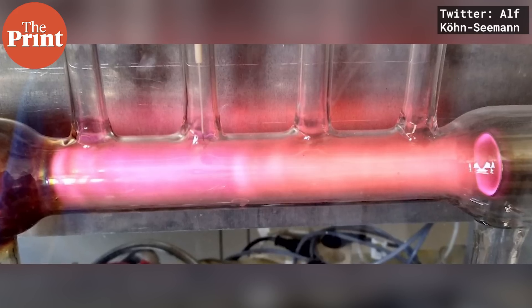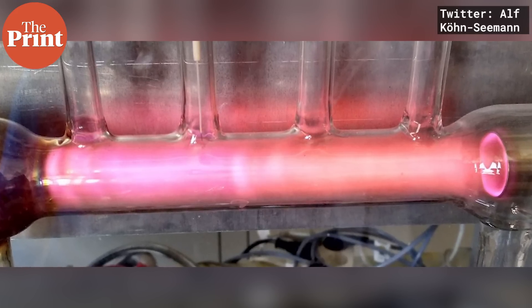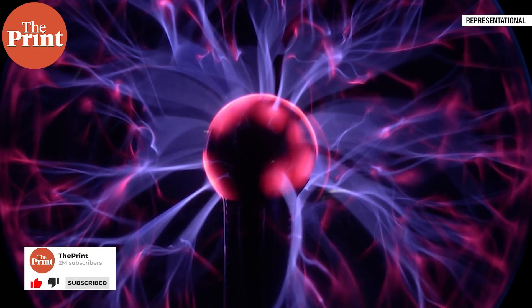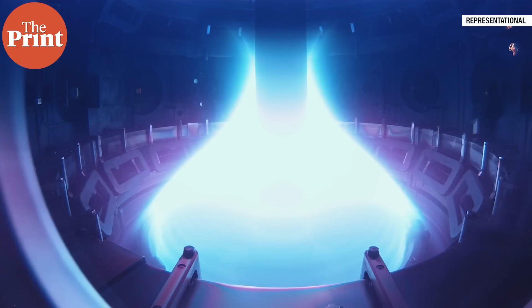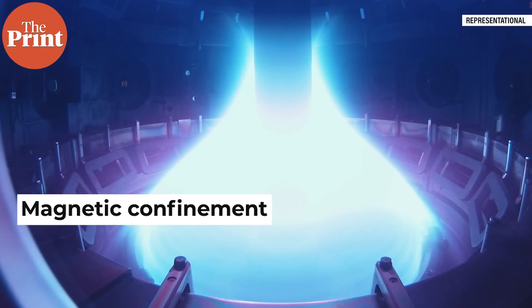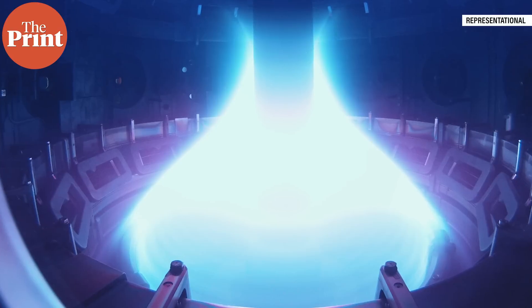Under such conditions, gases do not remain gases but become a completely different state of matter called plasma, which is superheated ionic gas. In some fusion reactors, the reactions are expected to take place inside this plasma, and such superheated plasma is contained using extremely powerful magnets so that the plasma doesn't touch the walls of the reactor and melt it.